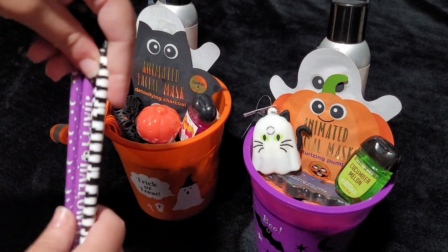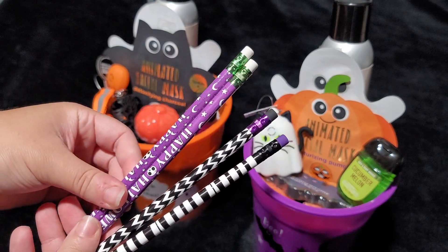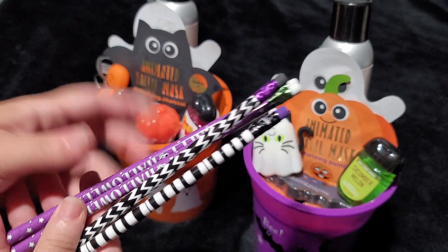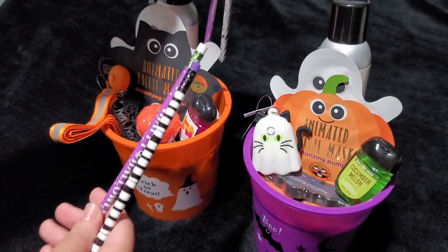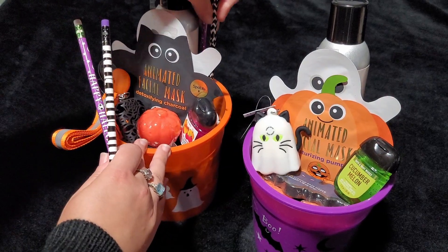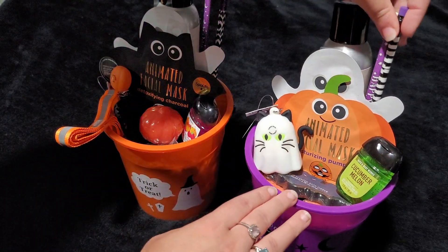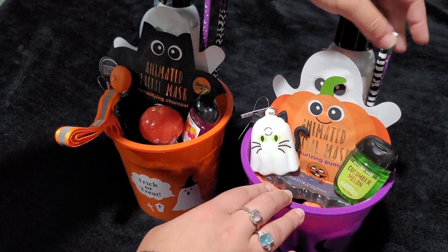I also got these really cute Halloween pencils. I don't know if anyone really uses pencils anymore, but they were absolutely adorable. I got these off of Amazon, so these are going in the baskets as well. We're just going to try to shove them in there so that they stand up next to our spray. Perfect.